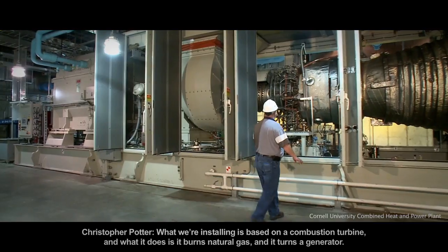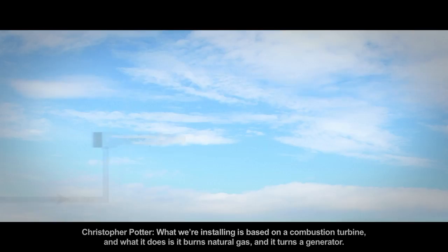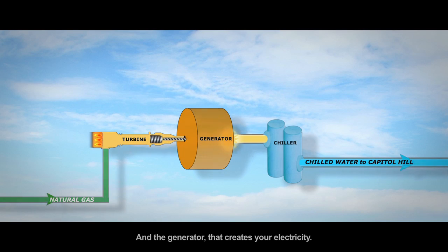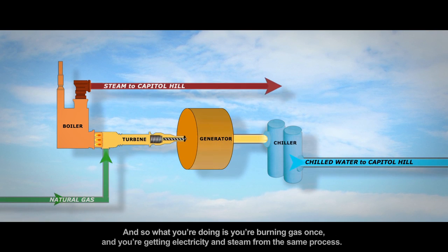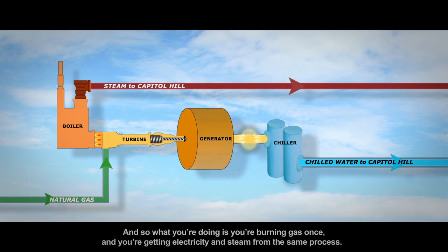Co-generation produces two sources of energy: steam and power. What we're installing is based on a combustion turbine. It burns natural gas and turns a generator, and the generator creates your electricity. The exhaust off of that engine runs through a boiler, or a heat recovery steam generator, and you capture the heat in the exhaust and that makes steam. So you're burning gas once and getting electricity and steam from the same process.